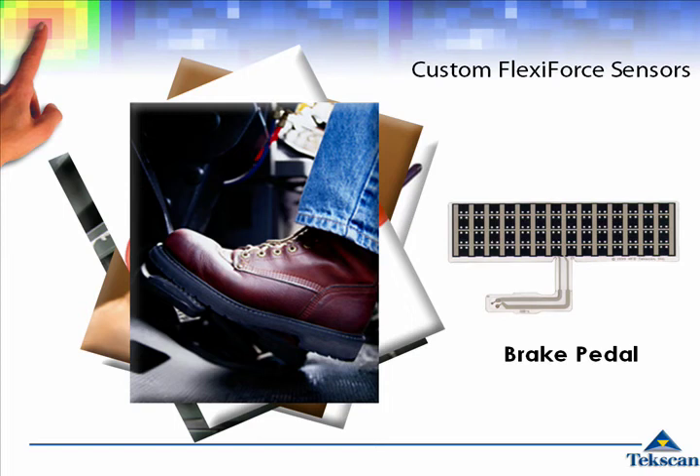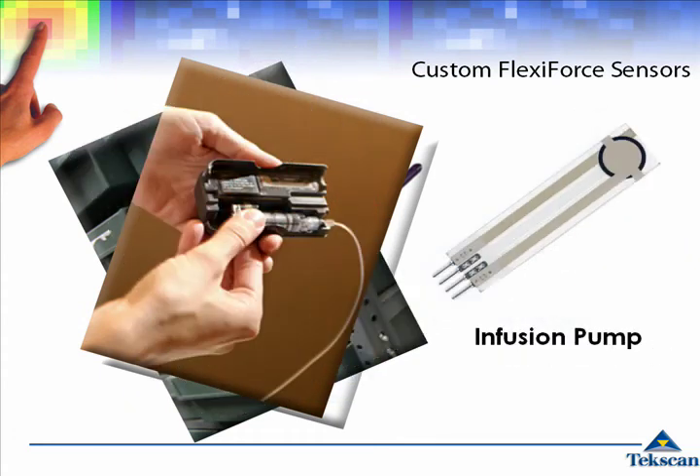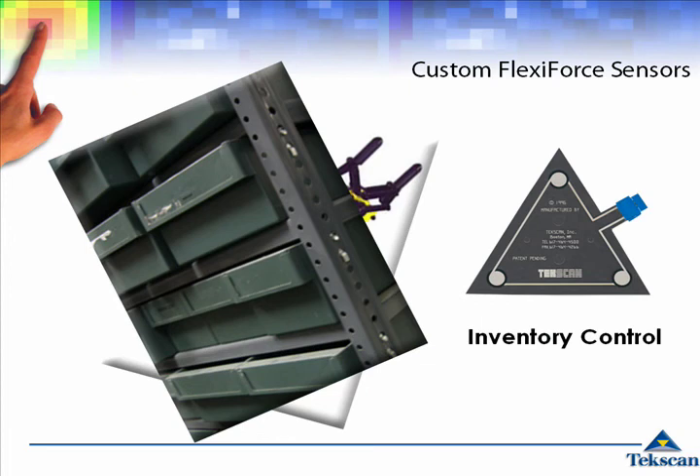They are designed to be integrated easily into OEM applications such as brake pedals, gaming electronics, infusion pumps, inventory control, and robotic grippers.